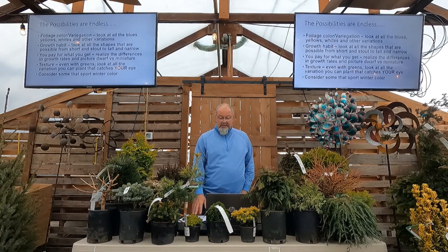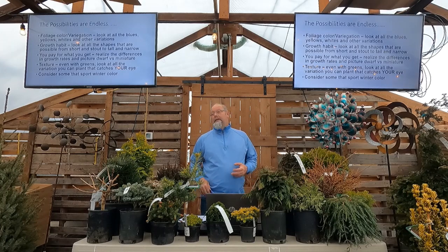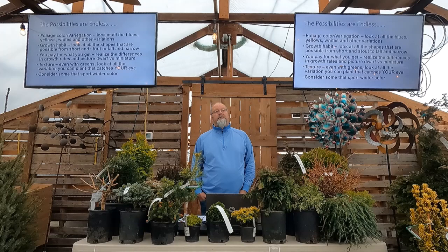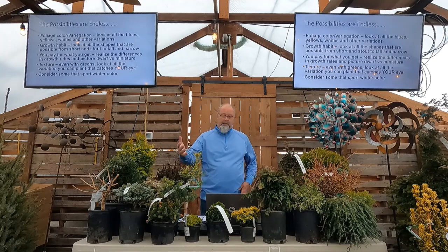There are lots of different textures too. Even on the greens, I'm always looking for different textures — if I've got something with a stiffer structure like a pine versus softer foliage like a cypress, there are lots of options. I love yellows myself, though some customers think yellow needle plants look like they need fertilizer — that's a personal thing. Some people don't like yellow; that's fine, we can do different greens or blues as well.